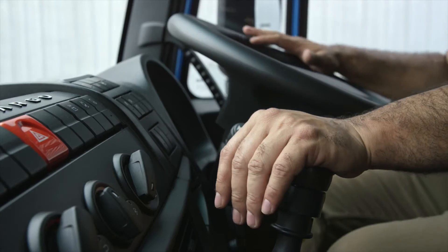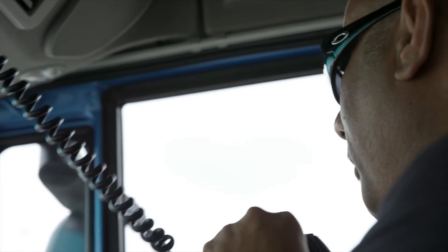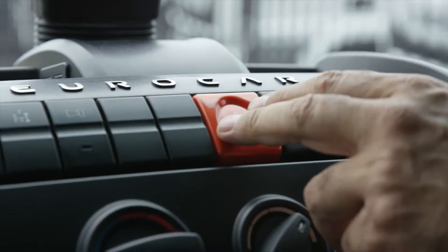There's a choice of either a 9-speed manual or a 5-speed fully automatic transmission, ideal for those long interstate drives for general freight, refrigerated, tilt tray or other specialist applications.